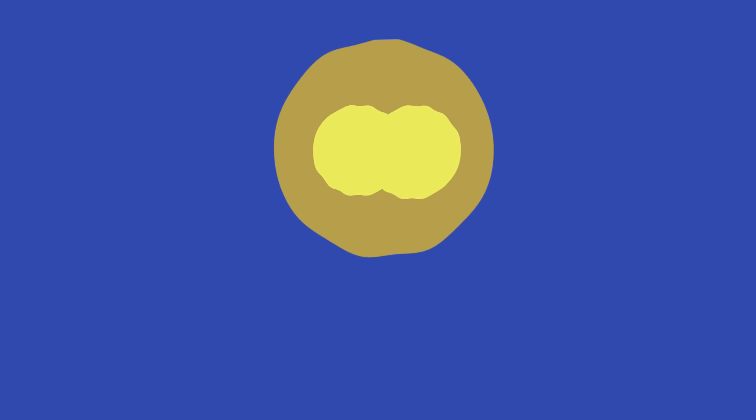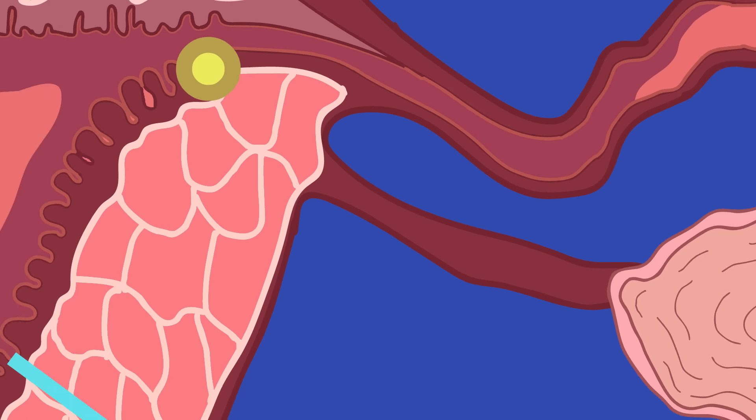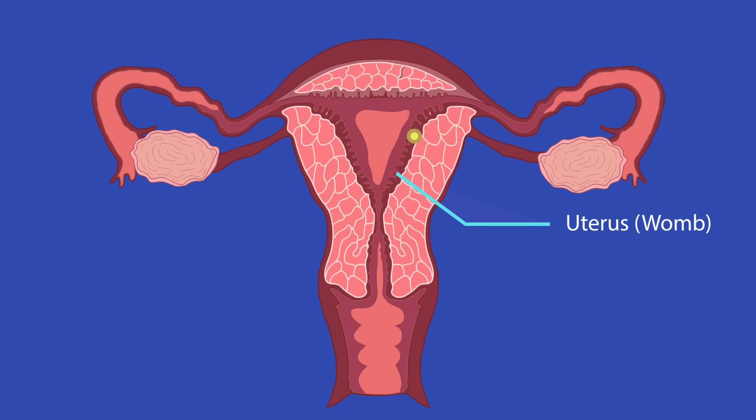The fertilized egg, called the zygote, will start to divide. On reaching the uterus, this cluster of cells will settle into the lining. If the egg is not fertilized, it will leave the uterus along with the lining and menstruation, also known as a period, will occur.